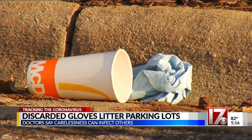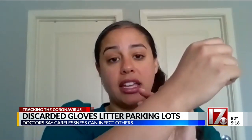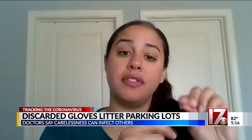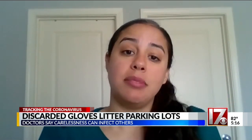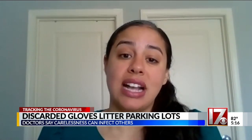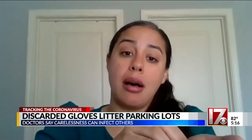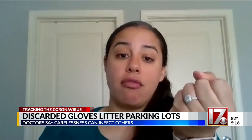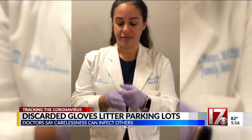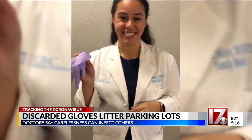She showed me how it's supposed to be done. As you pull a glove off your hand, you start back here and you kind of pull forward, and you almost want to get the first glove inside out. You want it to be inside out so that whatever was on that outside surface is now somewhat contained. Then you put that inside-out glove into your other palm, close your hand around it, and then pull that other glove off the same way — inside out — and then you should throw them away in the garbage.